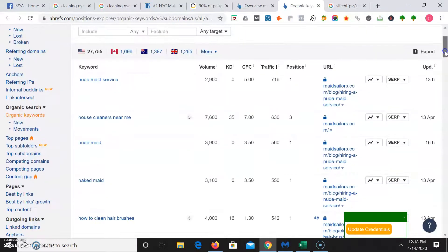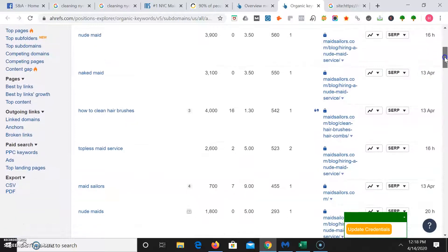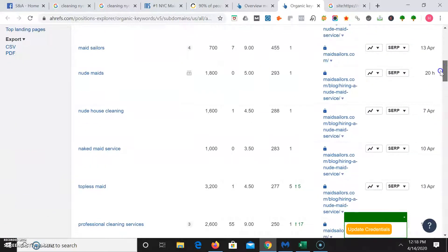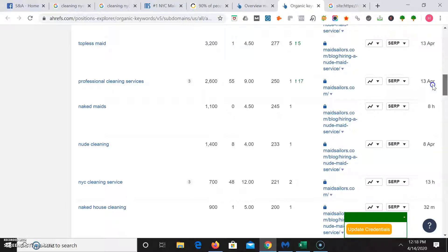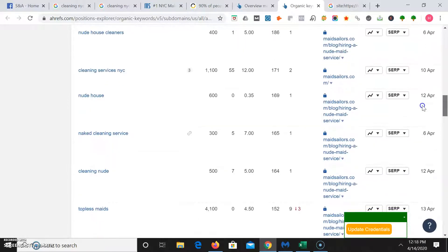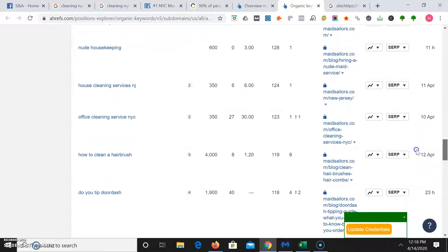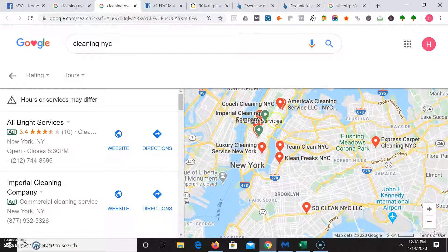Here are some keywords they rank on: 'how to clean airbrush' — that could be a good blog article title, searched 4,000 times a month. 'Professional cleaning services' is a strong keyword too, and 'NYC cleaning service' is searched 700 times a month, 'cleaning services NYC' 1,100 times a month. You can also make location-based pages to add to a website — maybe one about each borough: Manhattan, Queens, Brooklyn, Bronx, Staten Island. You could break it down even further into neighborhoods like Upper West Side, Upper East Side, Midtown, East Village, West Village, Gramercy, Flatiron.